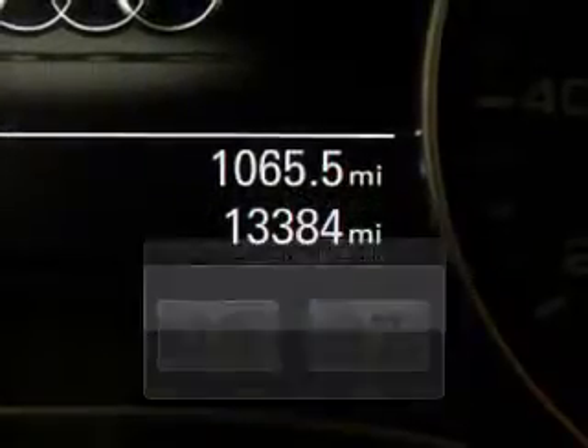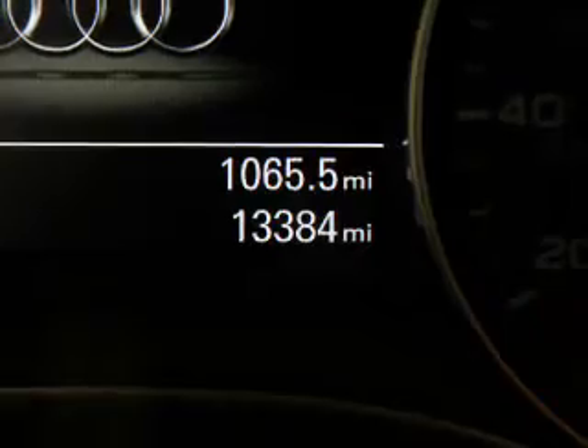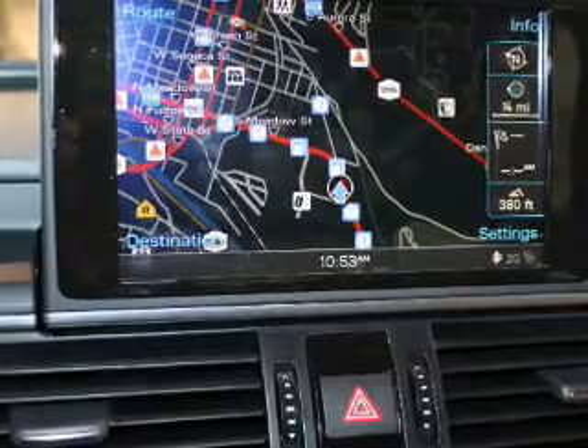The powertrain includes all-wheel drive with a solid six-cylinder engine driven by an automatic transmission. Brake safely with the anti-lock braking system. Let the outside in with a built-in sunroof.